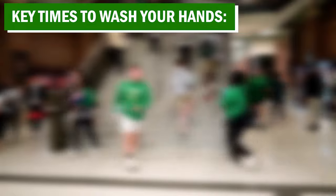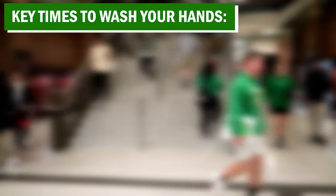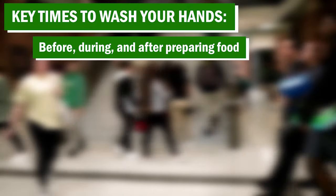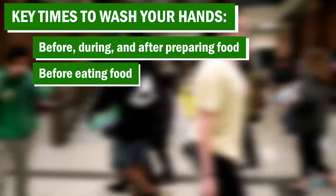You can help yourself and others stay healthy by washing your hands often, especially during these key times when you are likely to get and spread germs. Wash your hands before, during, and after preparing food, and before eating food.